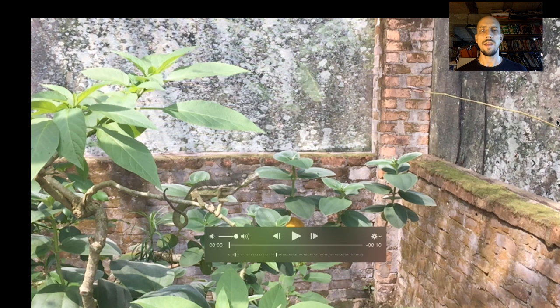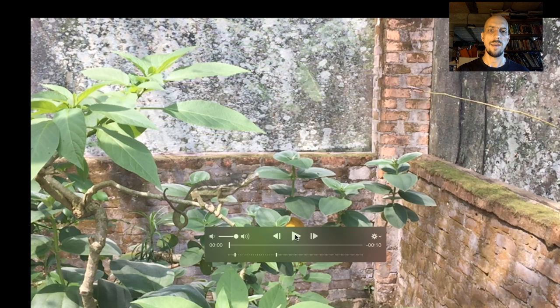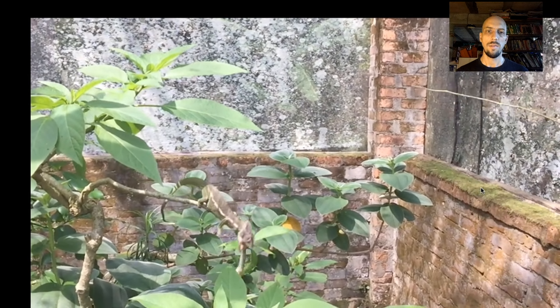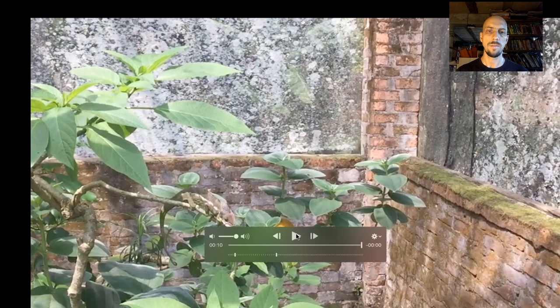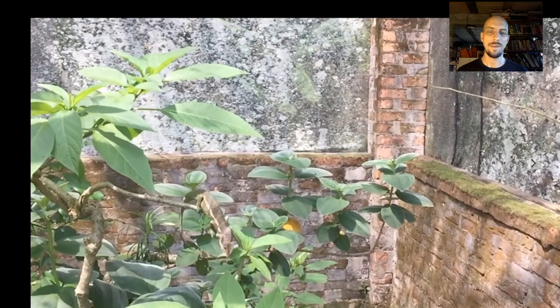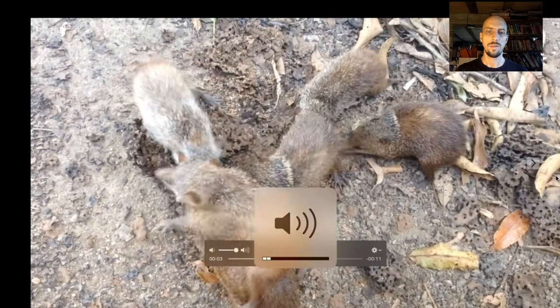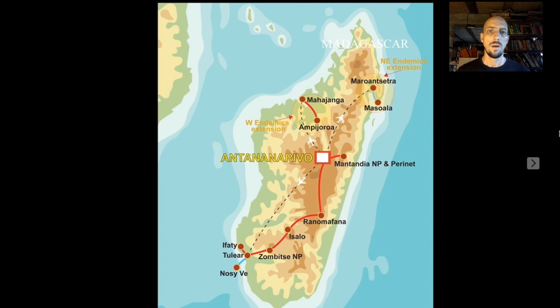When we head back to Tana at the end of the main tour, we stop at a little reptile zoo — it's a good chance to see some cool things that are hard to see in the wild. One of them is chameleons feeding. Chameleons have this incredible ability to shoot out their tongue and catch insects — their tongue accelerates to 60 miles an hour in one hundredth of a second, and the tongue is more than twice the length of the body. We sometimes also see common tenrecs chowing down on termites. So that's the end of the main tour.